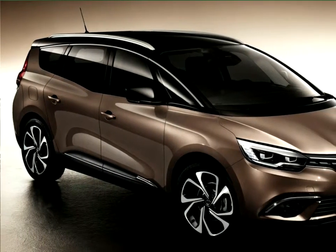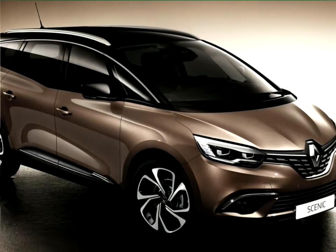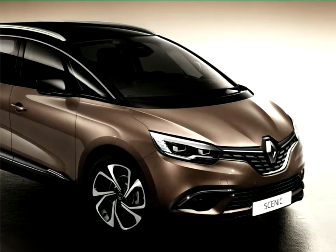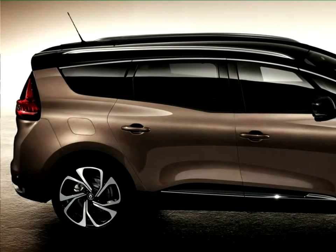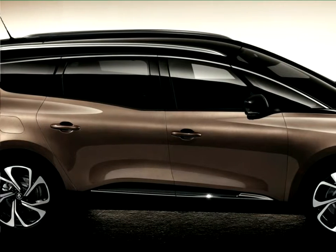The all-new Grand Scenic, a family vehicle par excellence, comes with either 5 or 7 seats and features a fresh approach in terms of its design, including chrome or metal grey accessories, sculpted forms and body sides, and a distinctive belt line towards the rear which combines to produce a fluid, elegant silhouette.